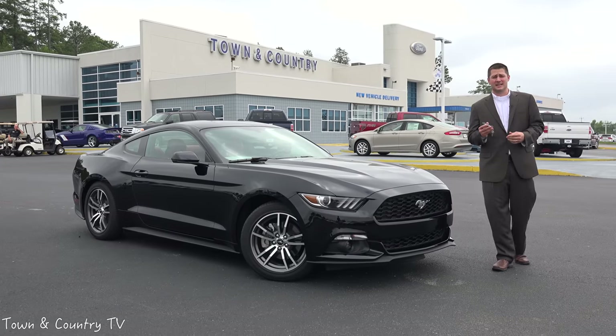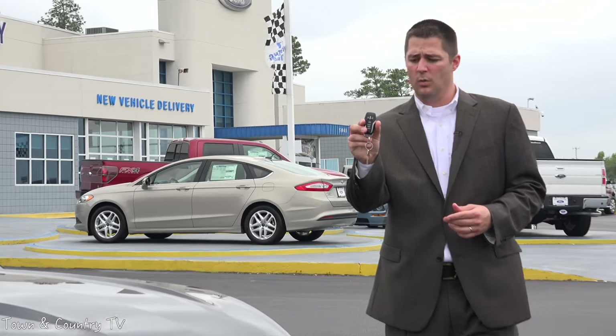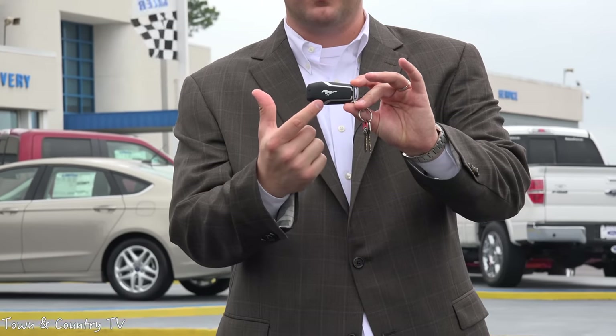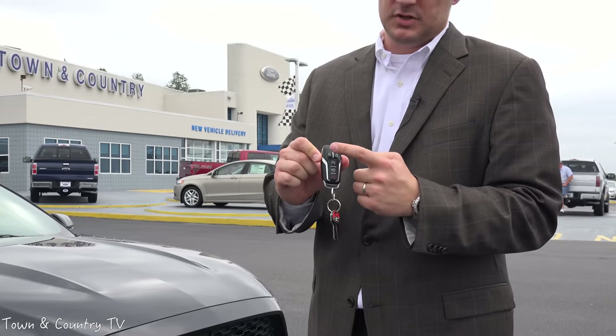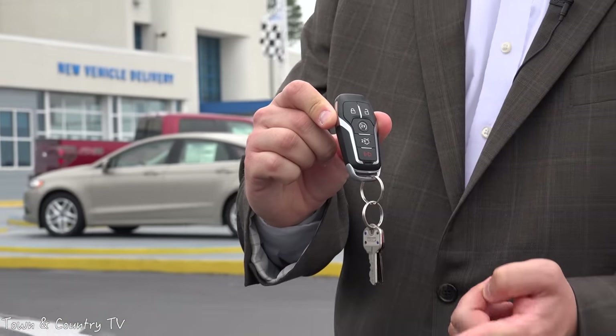Another very first for the Ford Mustang is the Intelligent Access with Push-Button Start. This is a Mustang key — if you can see that logo, it actually has the Mustang branded into it. On the other side, you have your lock, your unlock, your remote start, your trunk release, and your panic button all right there.